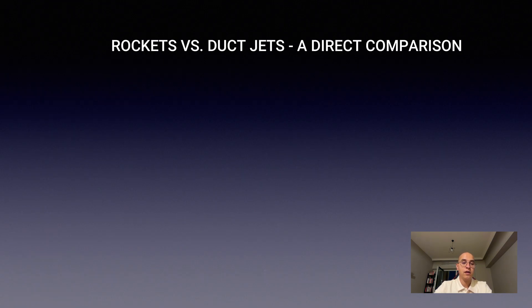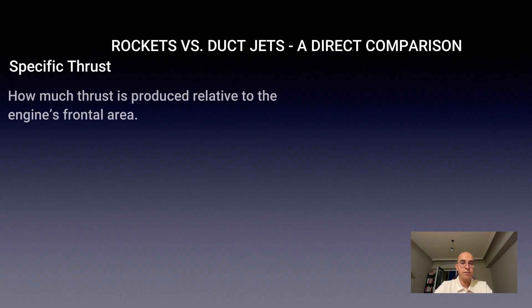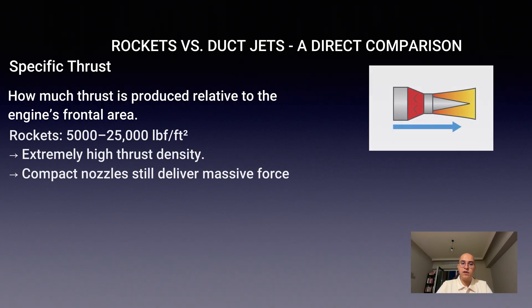Specific thrust tells us how much thrust an engine can produce relative to the size of its mouth — the frontal area that faces the oncoming air. Rockets can generate between 5,000 and 25,000 pounds of thrust per square foot.